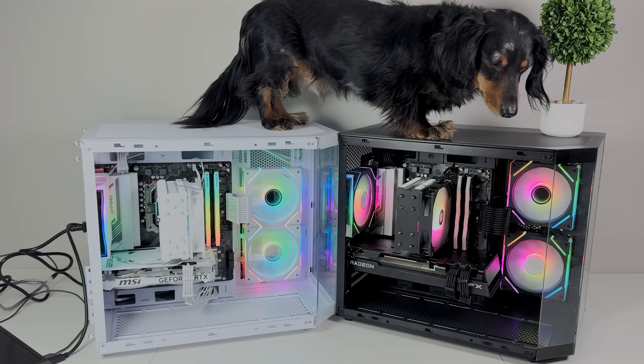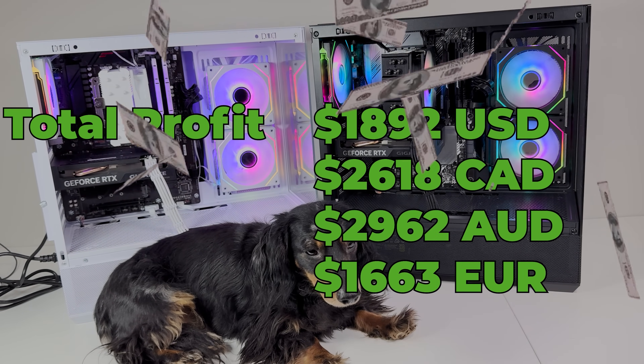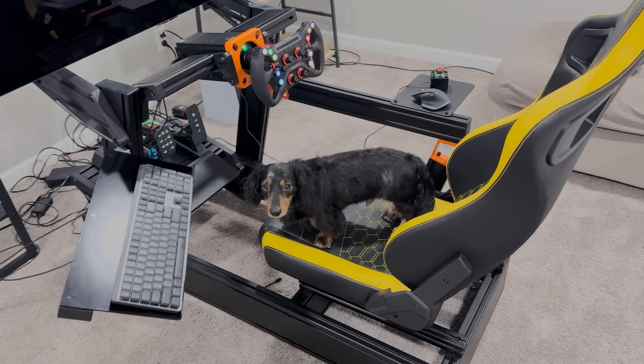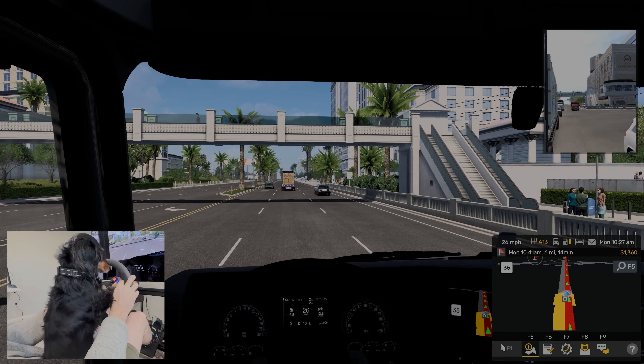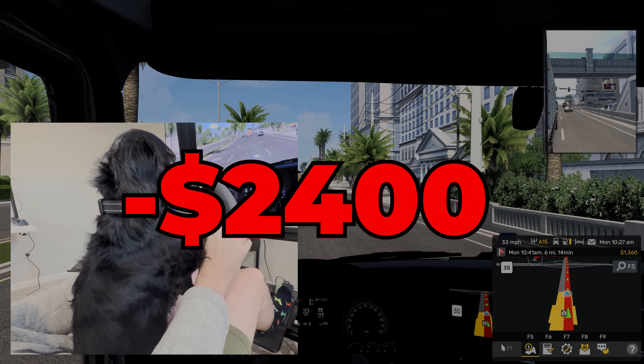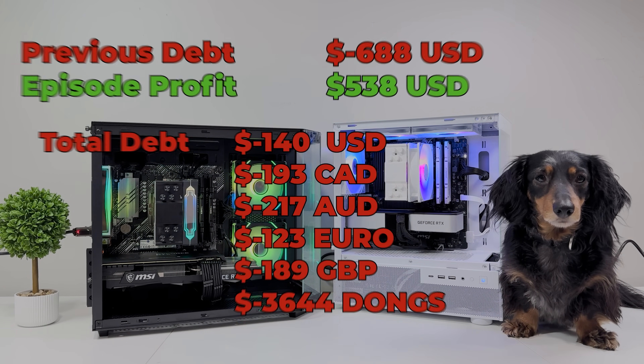Fast forward a few months — we sold over 20 PCs, clawed our way out of debt to end up $2,000 in the green, before I once again got greedy. I built a racing simulator running an RTX 5080 PC so I could start a gaming channel, and went right back into debt again. We are addicted to spending cash, but fear not — another few months have passed and we have seriously been on our grind.